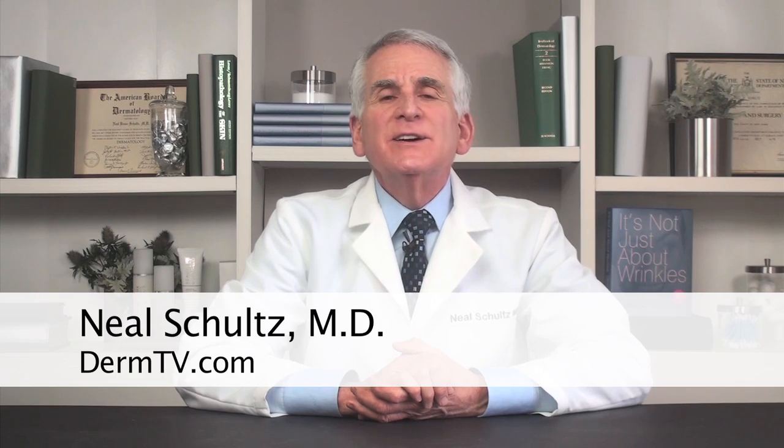Younger looking skin appears bright, clear, radiant and smooth. But the most important quality is smooth — the smoother it is, the younger it looks. That's because smooth surfaces reflect light, and it's reflected light that makes your skin bright, radiant and glowing.